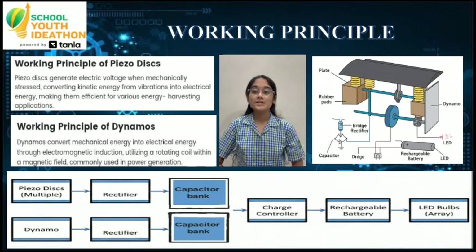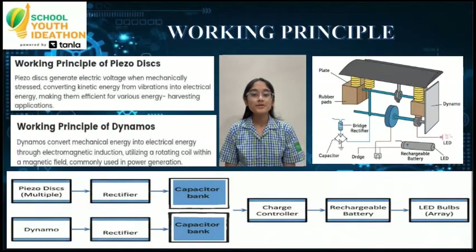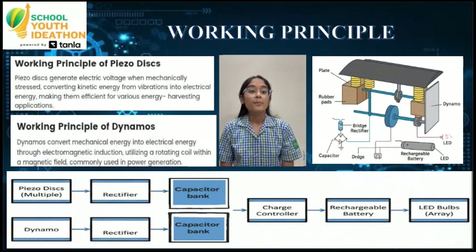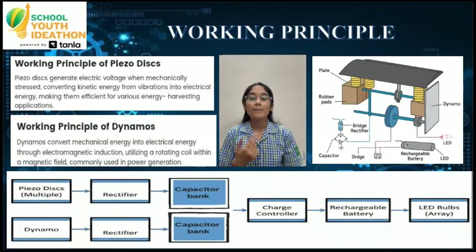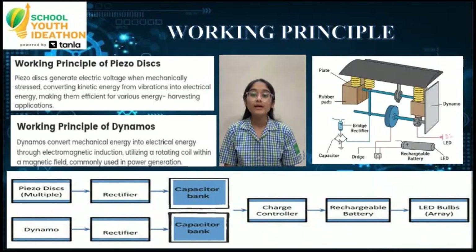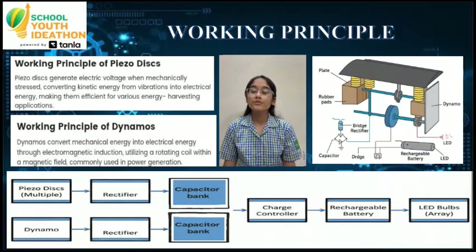This video explains the working of our model. When a vehicle pressures the ramp, a piezodisc generates voltage, and at the same time, a roller connected to a dynamo rotates, producing additional electricity. Both outputs pass through rectifiers, get stored in capacitor banks, are managed by Arduino, and finally power LEDs. This working principle shows how every passing vehicle can become a source of green energy.